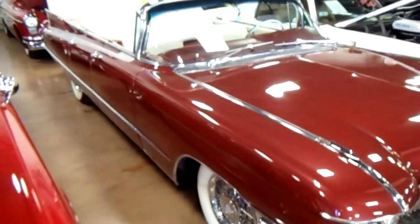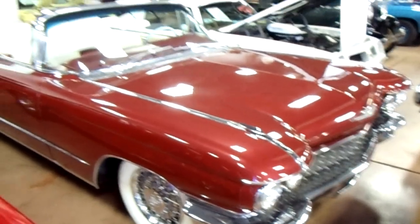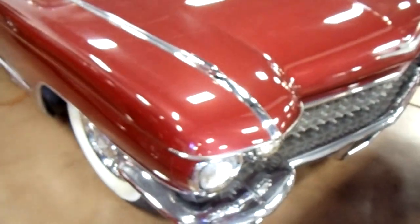Hey guys, coming to you from Fastlane Classic Cars here in St. Charles, Missouri. I thought you might like a look at this 1960 Cadillac DeVille — this one's been customized, it's actually got a custom lift-off hardtop. I'll give you a look at that here in a second.